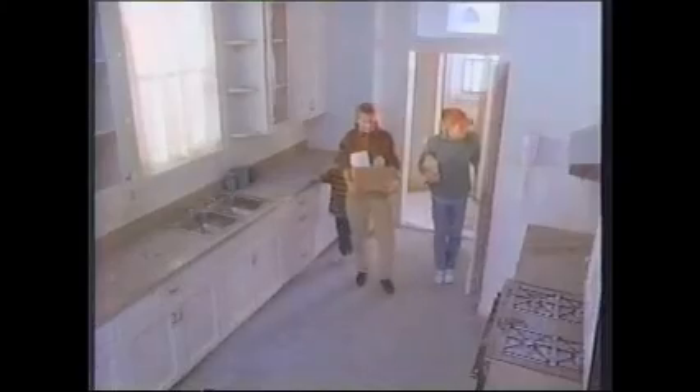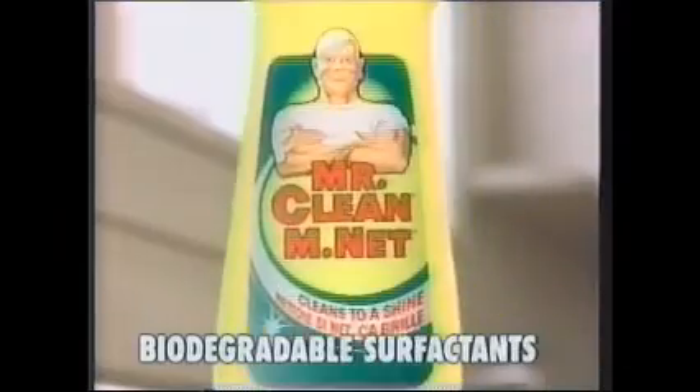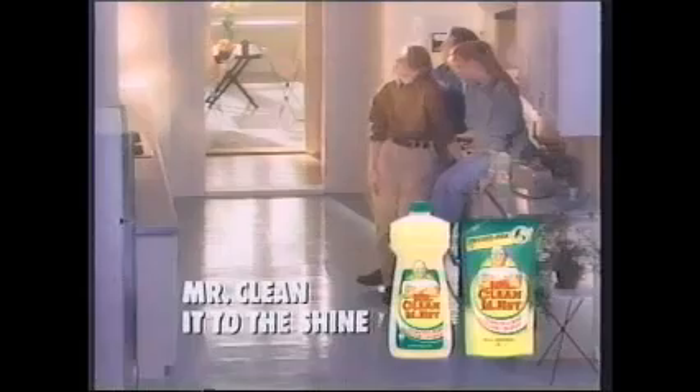It's only four blocks from school. And it's miles away from clean. Good thing we brought some muscle — hey, the big bald guy! With biodegradable surfactants, Mr. Clean doesn't just cut through tough grimy dirt — he cleans right down to the shine. Mr. Clean, Mr. Clean. Bright kitchen. Bright girl. Don't just clean it — Mr. Clean it to the shine. Try Enviropack refills.